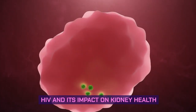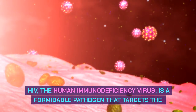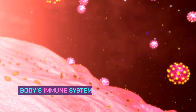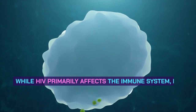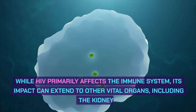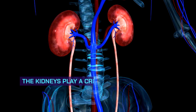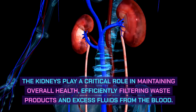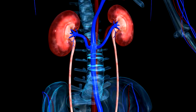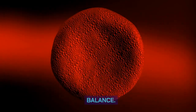HIV and its impact on kidney health. HIV, the human immunodeficiency virus, is a formidable pathogen that targets the body's immune system, gradually weakening its defenses against infections and diseases. While HIV primarily affects the immune system, its impact can extend to other vital organs, including the kidneys. The kidneys play a critical role in maintaining overall health, efficiently filtering waste products and excess fluids from the blood. They also produce hormones that regulate blood pressure, red blood cell production, and calcium balance.